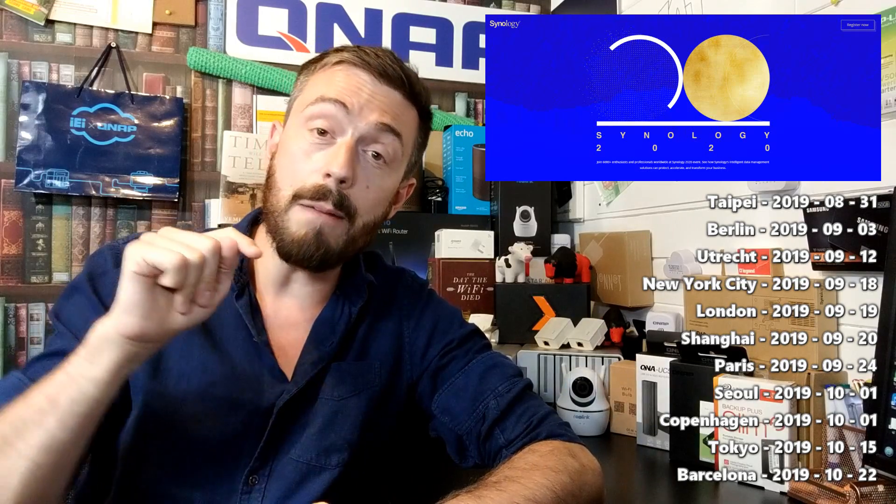But otherwise, thank you so much for watching. Don't forget to like and subscribe and click that bell notification so you get all of the notifications as each one of those new hardware and software releases becomes apparent. Thank you so much for watching — I'll see you next week.